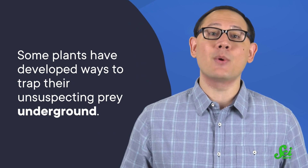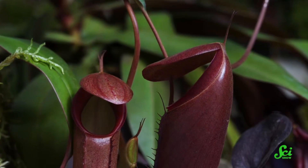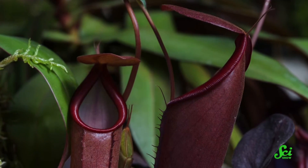In fact, some plants have developed ways to trap their unsuspecting prey underground, and scientists have found a few types of underground traps that get the job done. If carnivory works so well above ground, why might a plant want its traps buried in the soil?